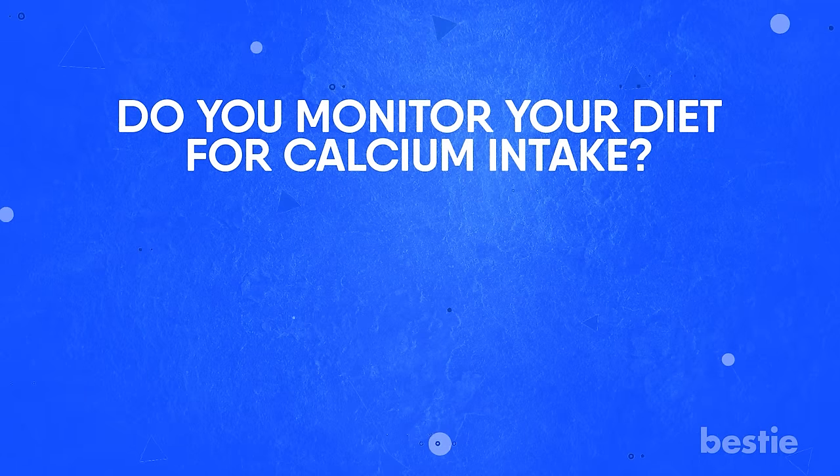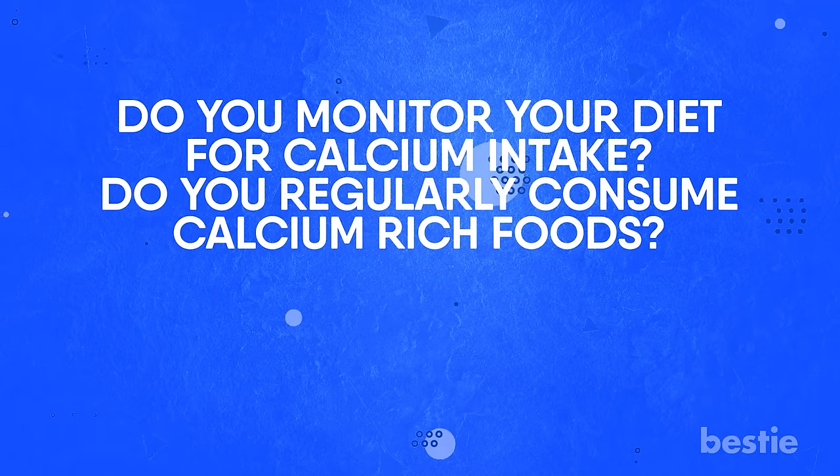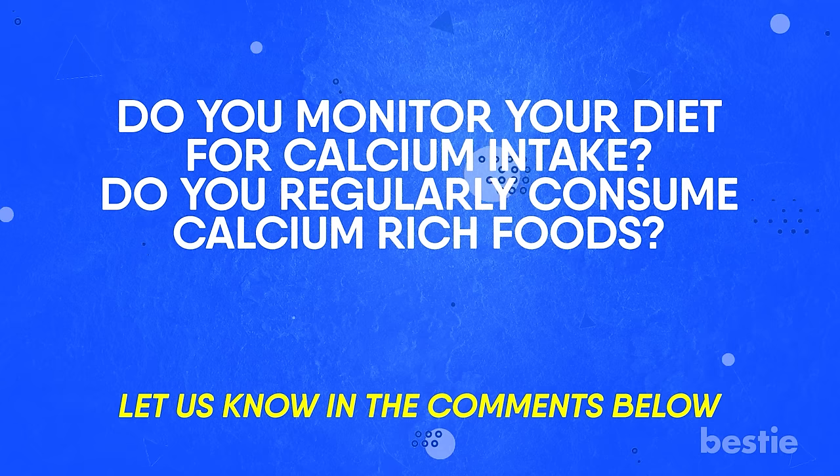Do you monitor your diet for calcium intake? Do you regularly consume calcium-rich foods? Let us know in the comments below — we would love to hear from you!